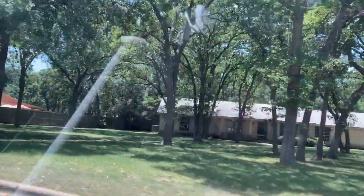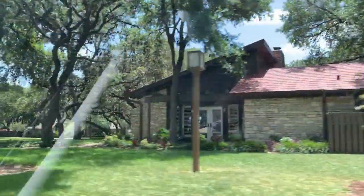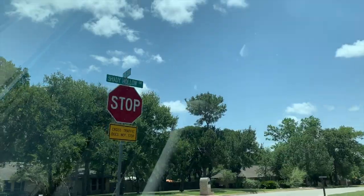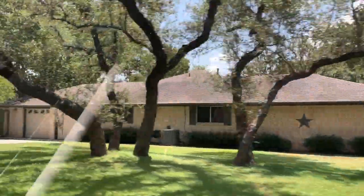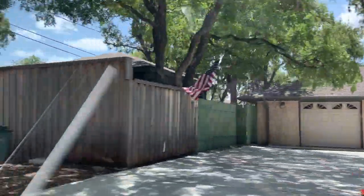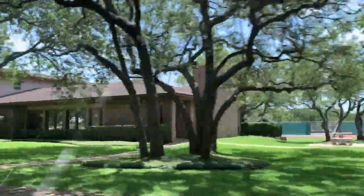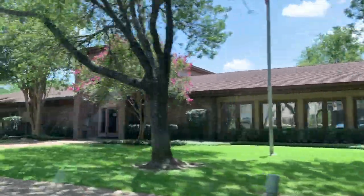We've got homes below that and many above that. Last month, the average days on the market for a property that went under contract was nine days. We're going towards another one of the community centers. Here are some of the larger lots in Shady Hollow — this is Shady Hollow Drive. We have a community center on this street, and then you also have a park over in Gatling Gun. We showed you the community center over there on Capistrano as well.